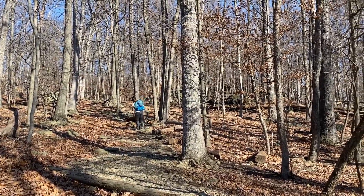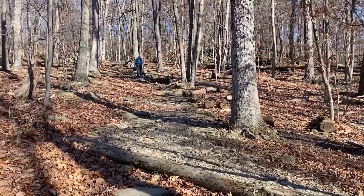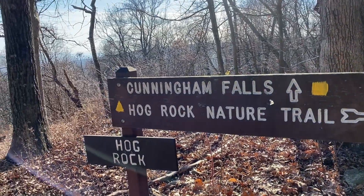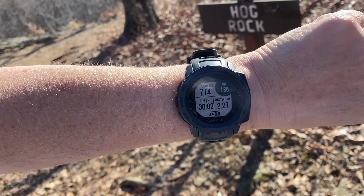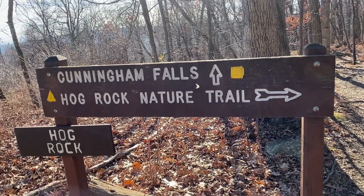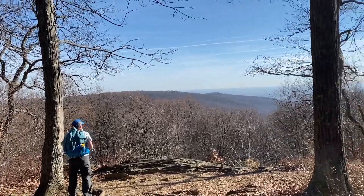It's a mile straight up from Cunningham Falls — we came from way down there at the bottom. Shannon and I just finished that hike up. It was about 714 feet on the Garmin — probably around 800 feet of ascent overall. They don't believe in switchbacks around here, just so you know if you ever come hiking here. But we are at Hog Rock and look at that view — that's a really pretty view up here.